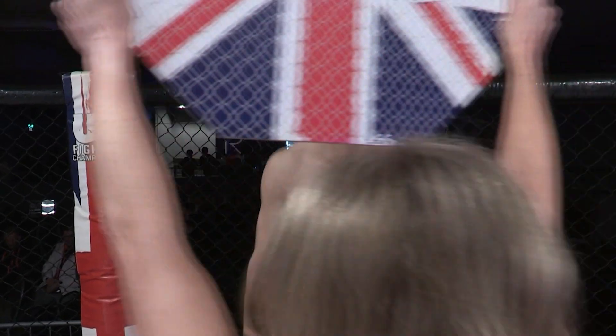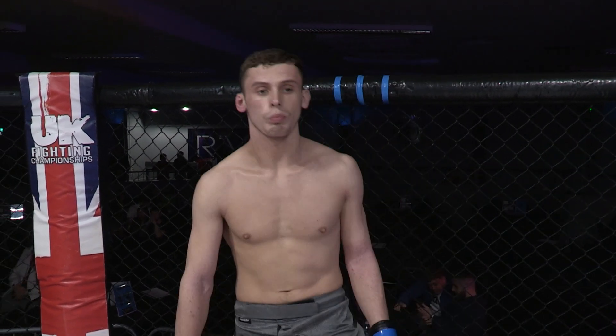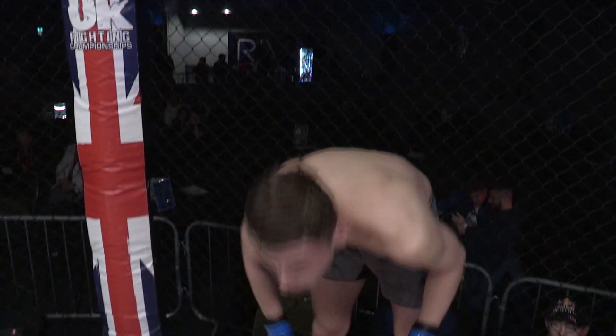Ladies and gentlemen, this amateur 74-kilogram catchweight belt will be contested over three three-minute rounds. Introducing first, fighting out of the blue corner, he represents the Aspire Combat Sports Academy and is making his in-cage debut. Ladies and gentlemen, please welcome Jack Perry!